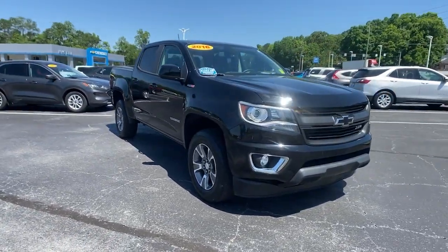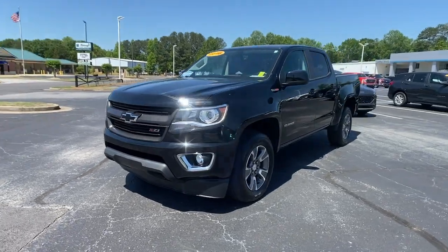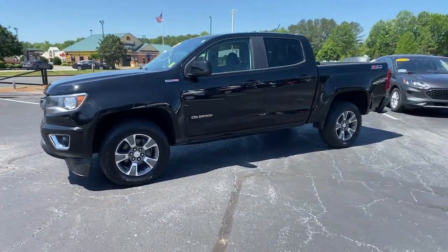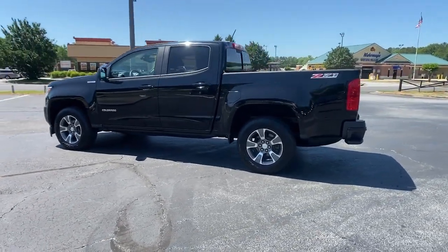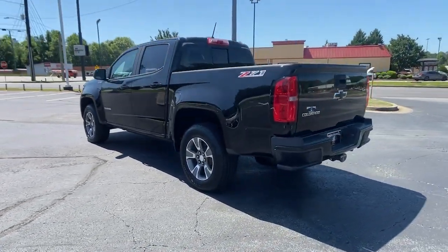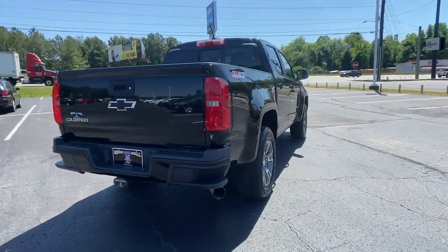You will be amazed by this 2016 Chevrolet Colorado. This vehicle is an outstanding buy with fewer than 70,000 miles on the odometer. The Colorado delivers the power you need to get the job done, the comfort and amenities you want, and the fuel efficiency that just makes sense in today's world.